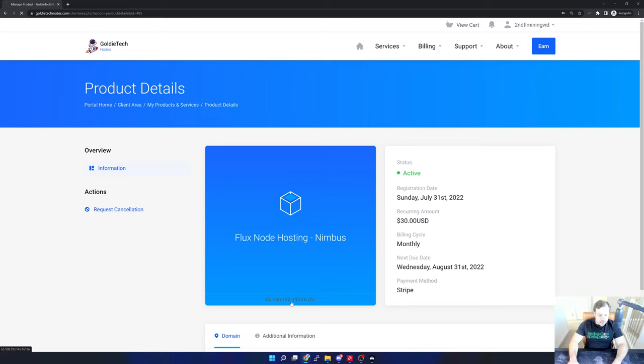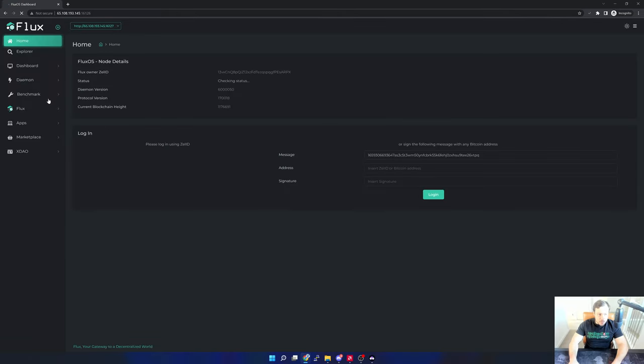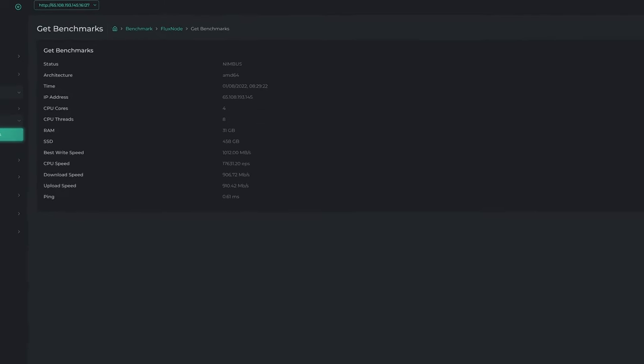I select the specific node in the dashboard, click the address to open up FluxOS, and verify the benchmarks before starting the node in ZelCore. Going to Benchmark Flux Node and Get Benchmarks, I can see four cores, eight threads, 31 gigs of RAM, and insane EPS and DWS scores — way more than what I need. Upload and download speeds are also amazing and the FluxOS version is up to date. Now I'll start it up in ZelCore.